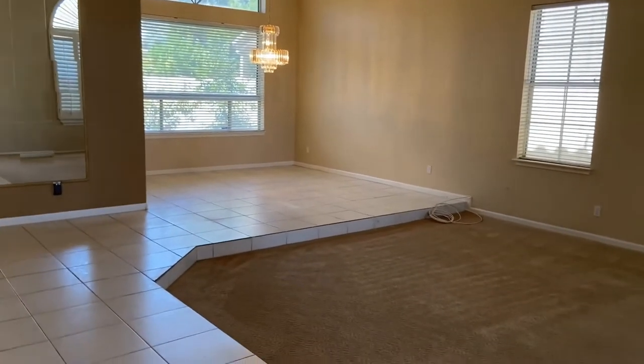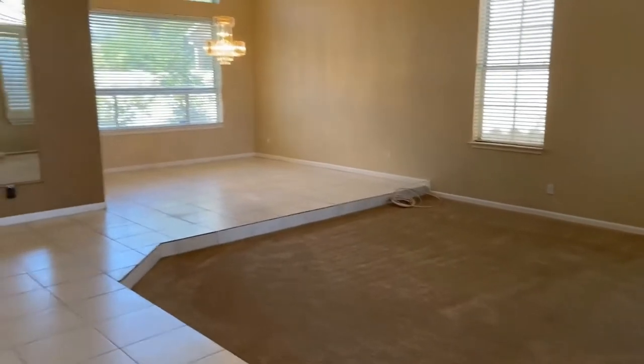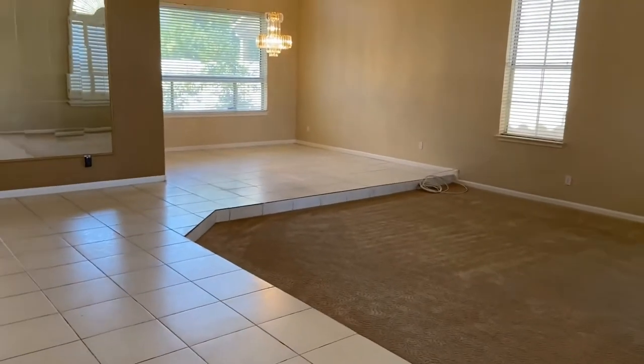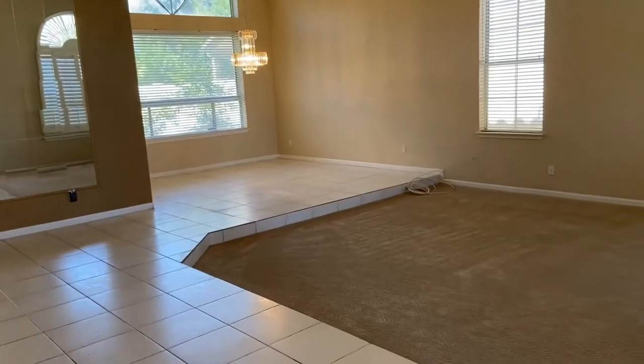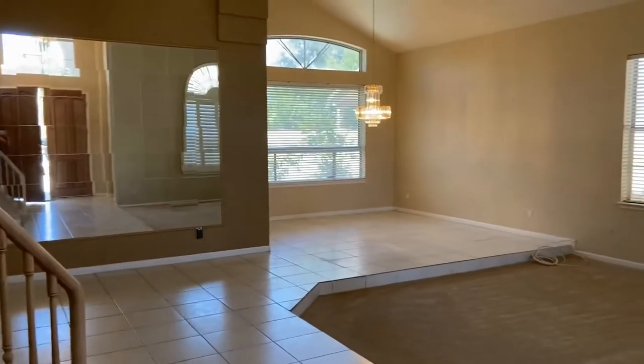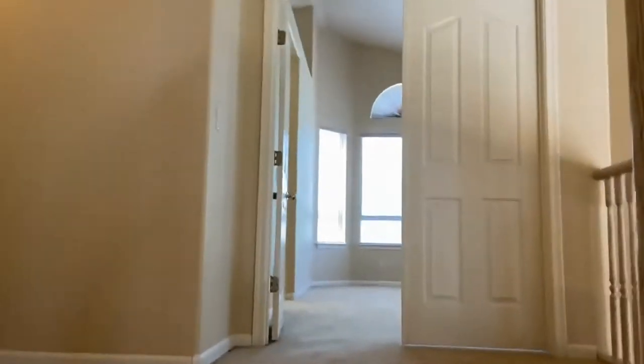When you first walk into the home, we have a very large open space with a big dining room, living room, a wide open staircase, and mirrors that go up against the one back wall. We're going to go upstairs first. This is a five-bedroom, three-bath home — we do have one bedroom downstairs and a bathroom, and upstairs we have four bedrooms and two baths.